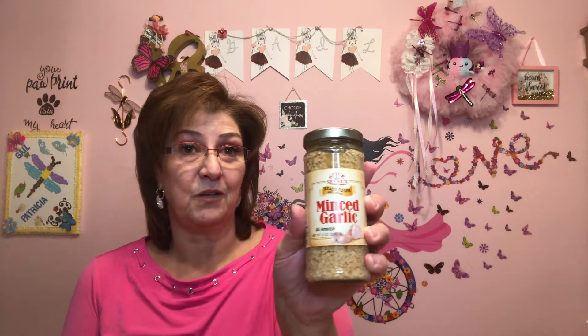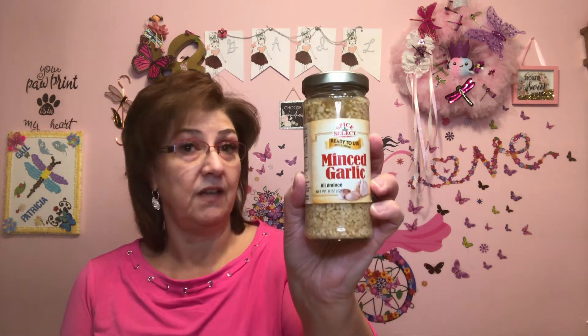I'm going to start off with the food. I picked up this minced garlic — we love to cook with garlic here, we cook with it all the time, and I was running low. I've tried this one before; it's called Spice Select Ready to Use Minced Garlic, an eight-ounce bottle. We do enjoy it — it saves me from chopping it up, so I like that part very much.